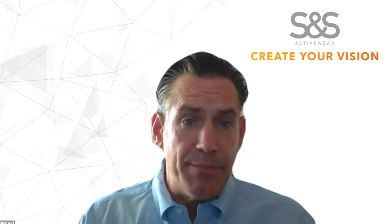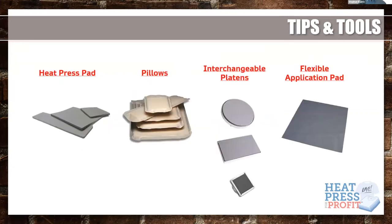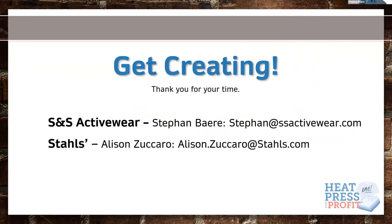A question came in regarding S&S: when are you getting your stock restocked? We're constantly restocking — if you want to email me, I can look into it deeper. The Oakley backpack is in full stock. Here's the contact information for everyone — Stefan's email and mine. Please reach out, we're happy to answer any questions and help you in any way.